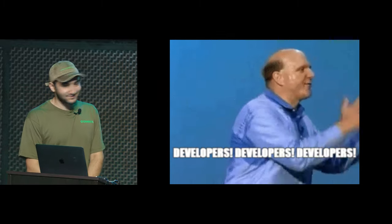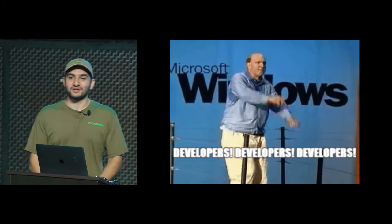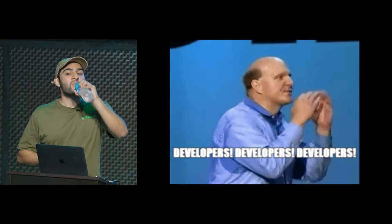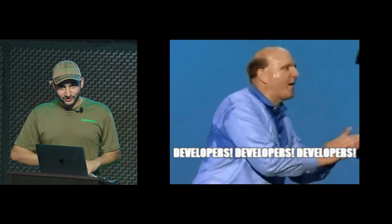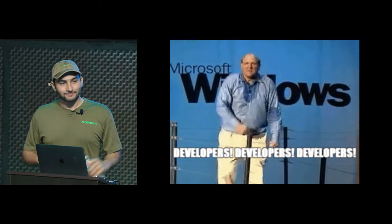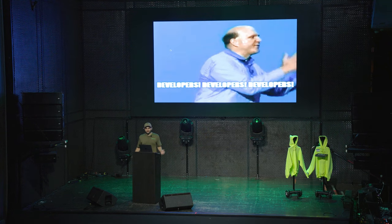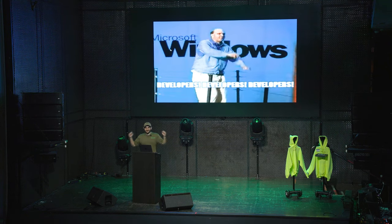I want to shout out our external contributors — we have 474 as of this morning. Developers, developers, developers!